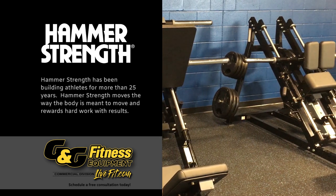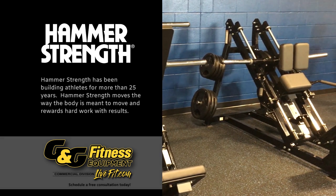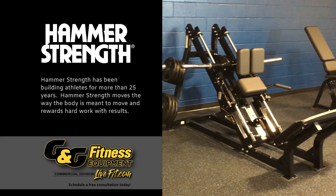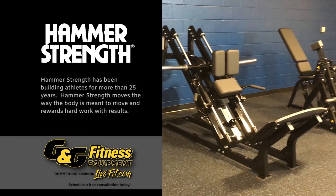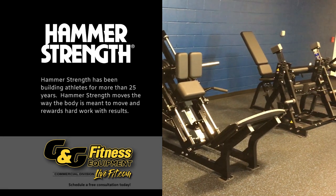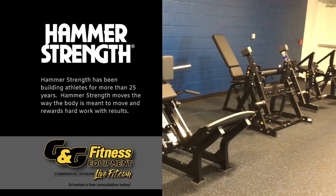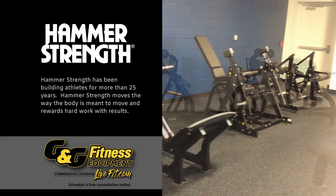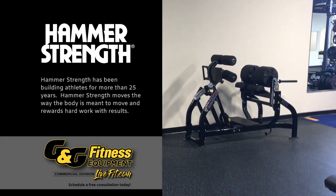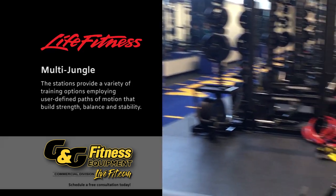Over here we have our Hammer Strength plate-loaded options — all leg pieces. We have a hack squat, a linear leg press which is probably the most popular piece in any gym, a leg extension, and a leg curl. All are plate loaded and many are isolateral movements where you have the ability to go one leg at a time. The coaches picked these out specifically for a certain target. Over on the wall we have our glute ham machines, which are not fixed, allowing the user to go straight up and continue to work their glutes even more.